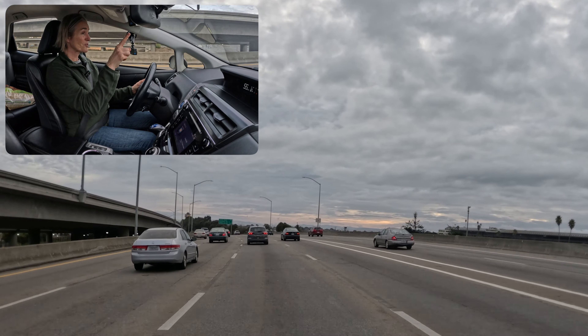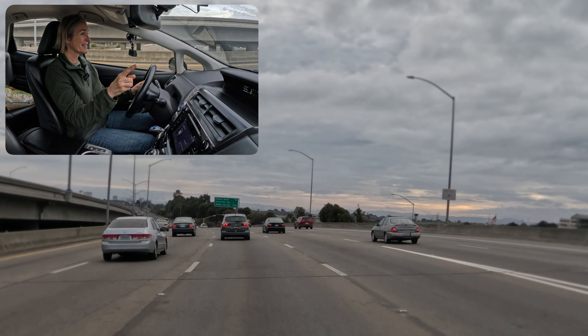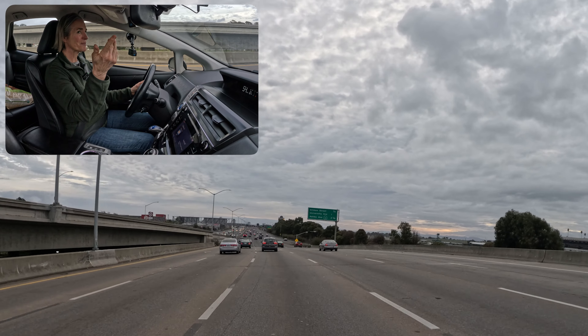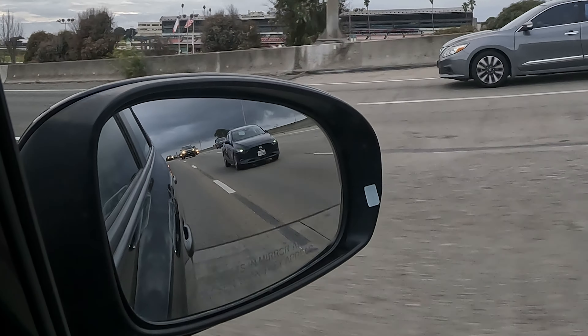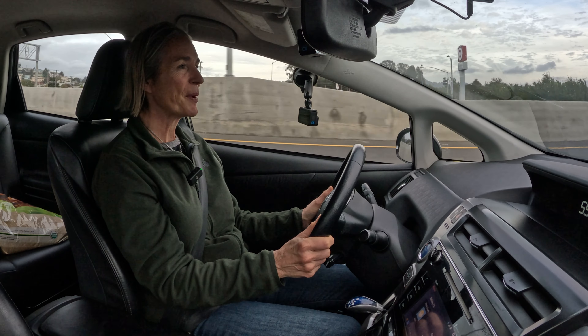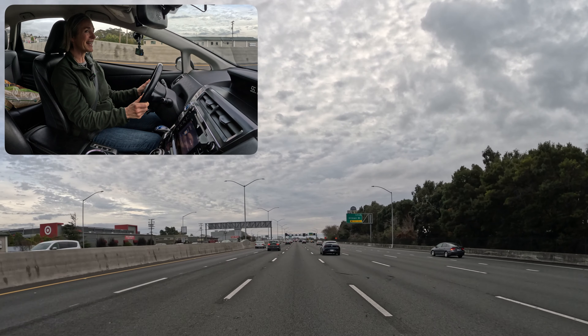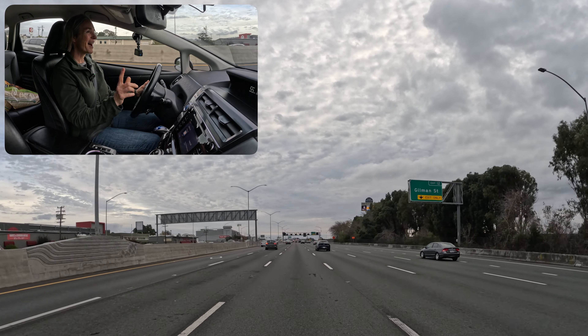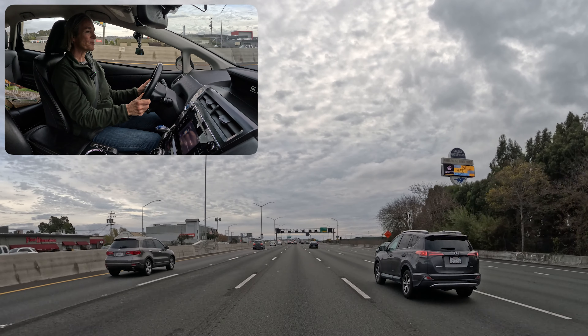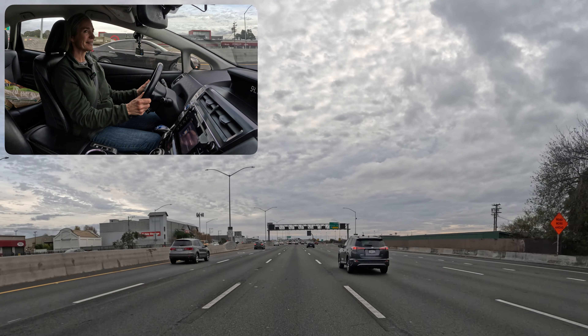Our goal is to observe way up ahead in the distance, just in case we see any brake lights. At the same time, I'm also noticing in my rear view mirror and my right mirror the cars coming up on the right. I want to prepare myself to make a right exit — not at this next exit, but at the next one. So I'm gonna start thinking about making a right lane change.